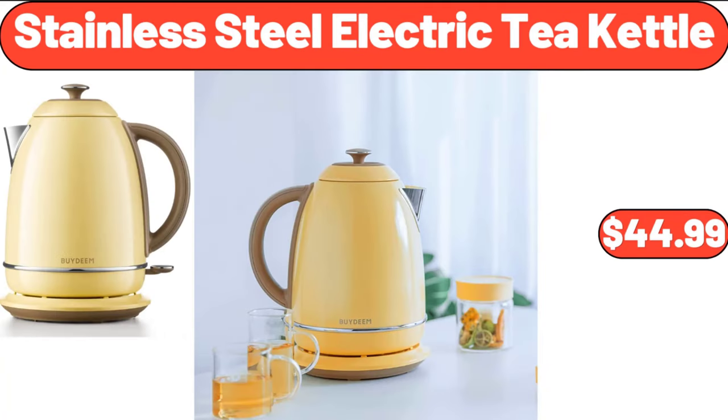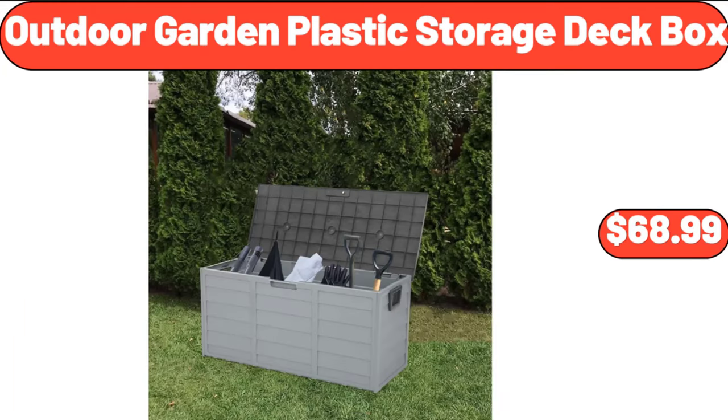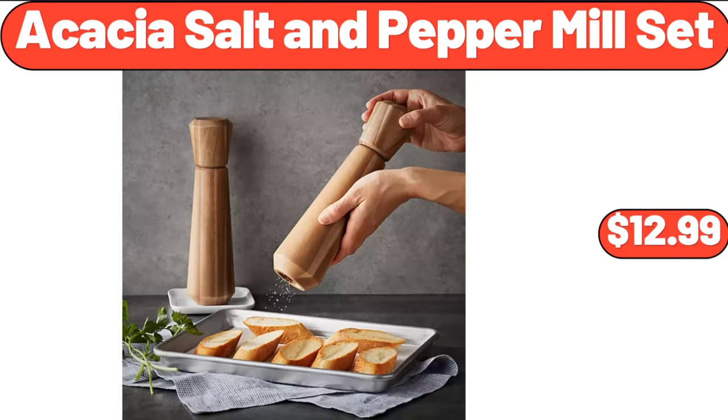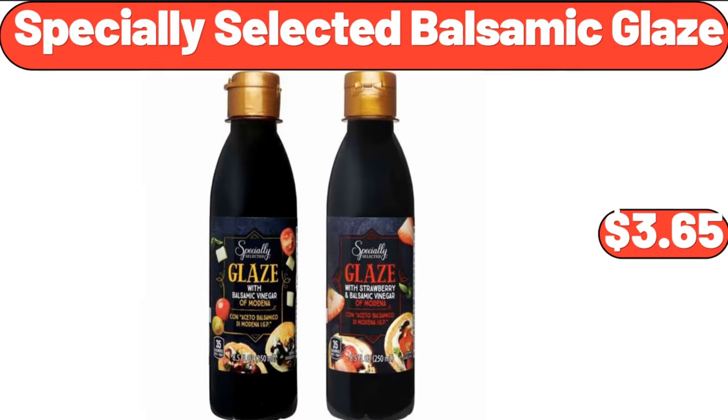Stainless Steel Electric Tea Kettle, $44.99. Outdoor Garden Plastic Storage Deck Box, $68.99. 15-Inch Serving Plate Set of 2, $13.99. Acacia Salt and Peppermill Set, $12.99. Specially Selected Balsamic Glaze, $3.65.